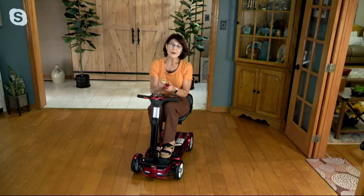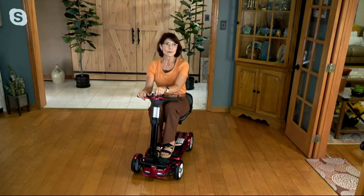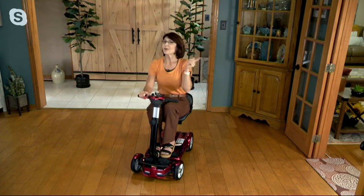And we have colors for you. Tonight I am on what we are calling — are we calling this red or burgundy? Jupiter red. This is just our red scooter.